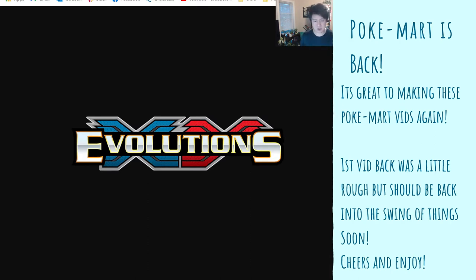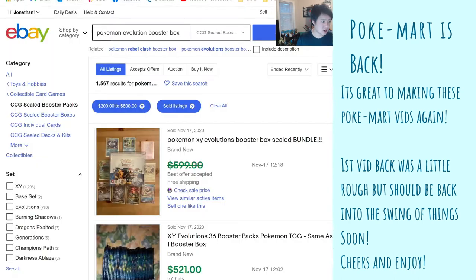Today I want to take a look at Evolutions — where prices are at for the booster box, and we'll look at PSA 9 Charizard and the reverse. The PSA 10 pop is so low that anything could happen. We'll see where those stack up against the base set Charizard, since it is a reprint, and try to figure out if there are any good trades to be had.